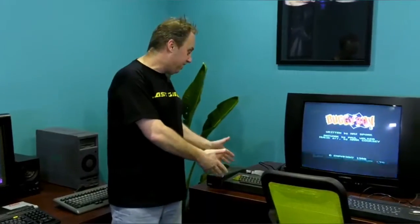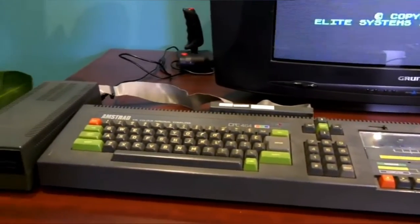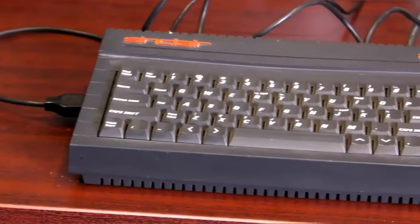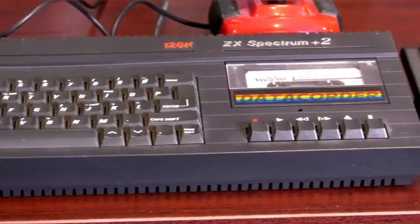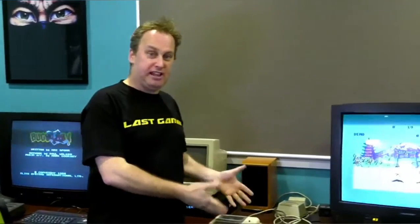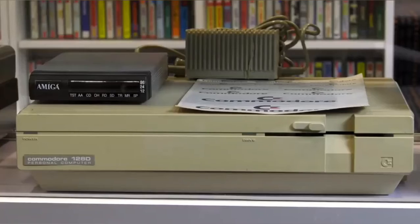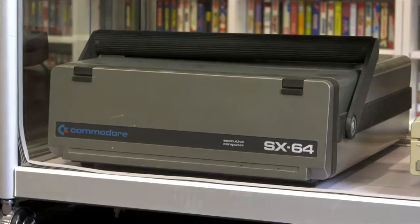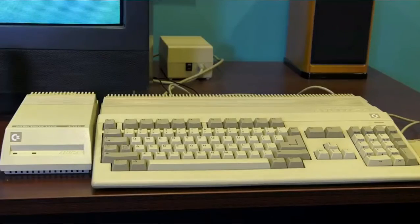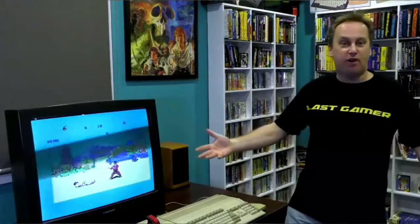Now we'll move on to the Western computers. This is the Amstrad CPC-464 — the actual one from my younger years. Then we move over to the ZX Spectrum. I actually never had one of these computers growing up, and boy, do I love it. Now we move over to my first love, the Commodore 64. I fell in love with this computer the moment I saw it. I have every single version of the Commodore 64. And for my second love, the Commodore Amiga 500. Back in the day, I was a huge cracker and hacker on the Amiga 500. Let's move on to the library itself.